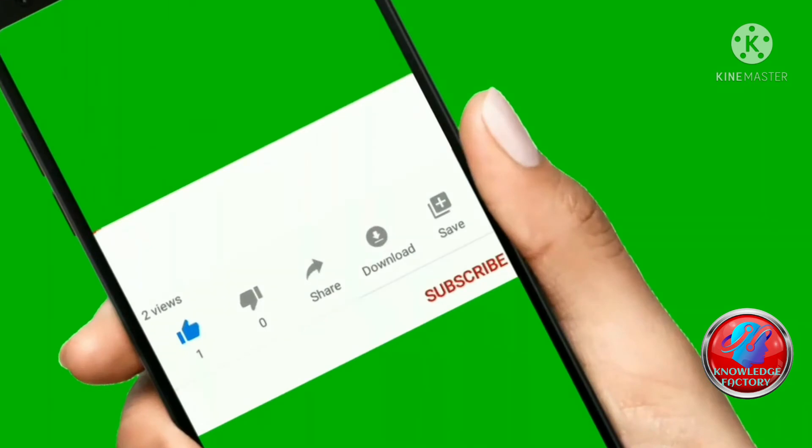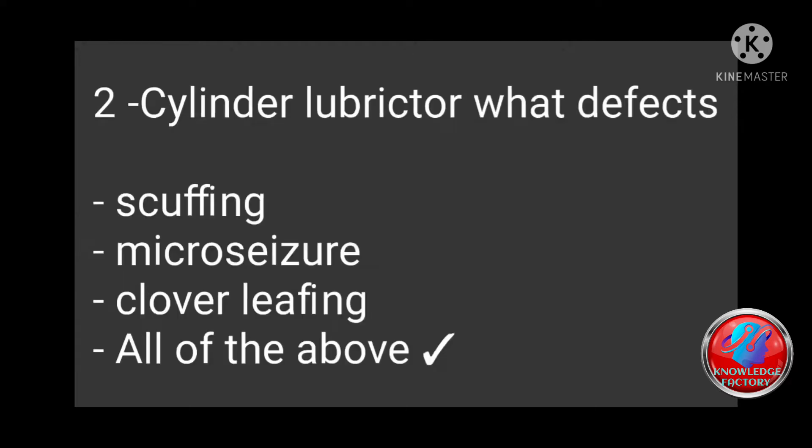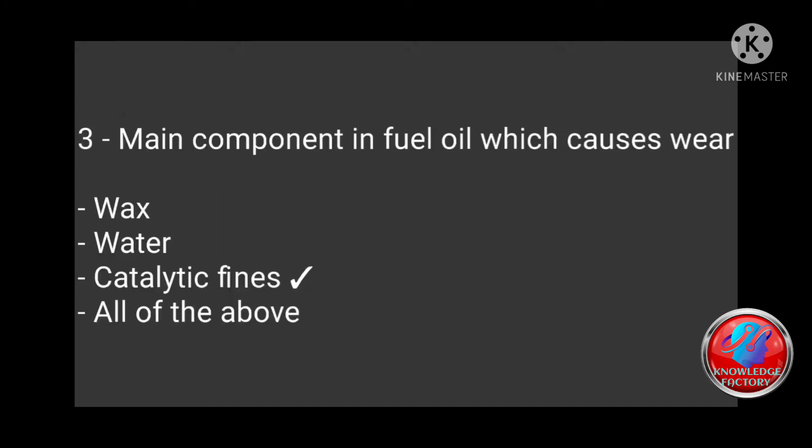Question 1: Painting arrangement — where can you find forward, aft, bottom, superstructure? Answer: Forward. Question 2: Cylinder lubricator — what defects? Options are scuffing, micro-seizure, clover leafing, all of the above. Answer: All of the above.